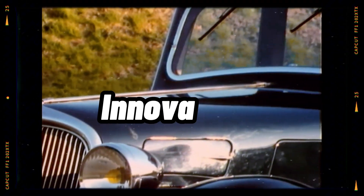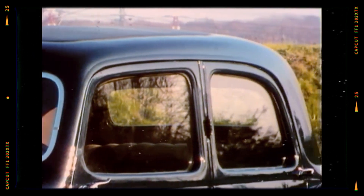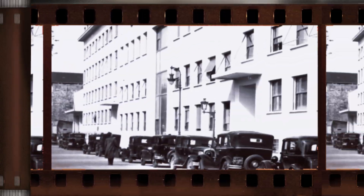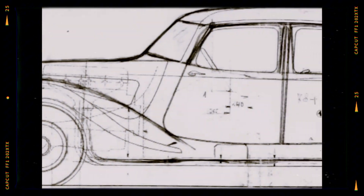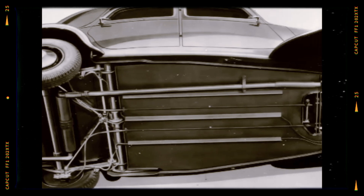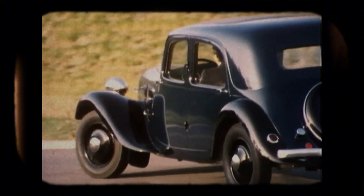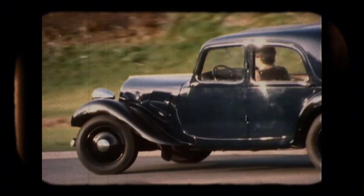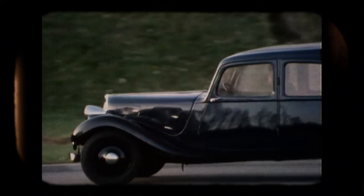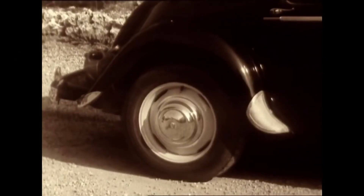But front-wheel drive wasn't the only game-changing feature. This car was packed with innovations. For starters, it was the first mass-produced car to use unibody construction, meaning the body and chassis were integrated into one single structure. This made the car lighter, more rigid, and far safer than anything else on the road. At a time when rollovers and frame collapses were common in accidents, the Traction Avant gave its passengers a fighting chance.